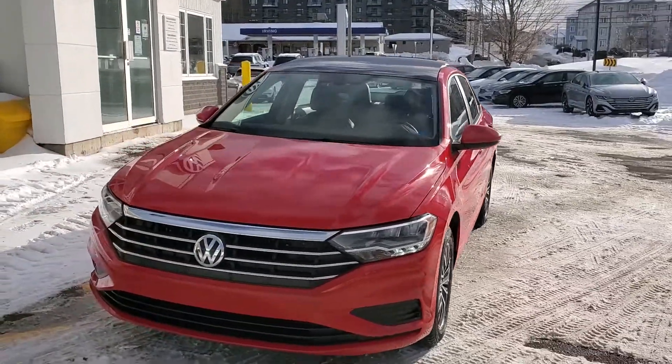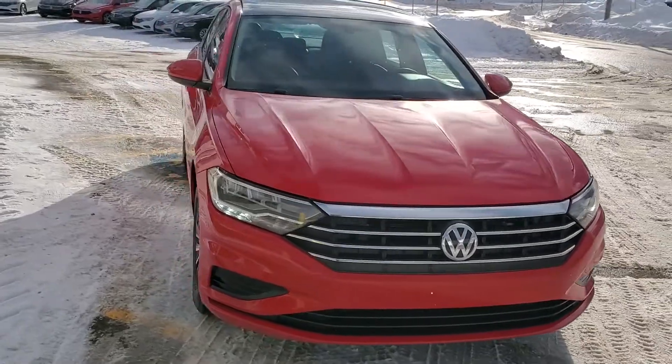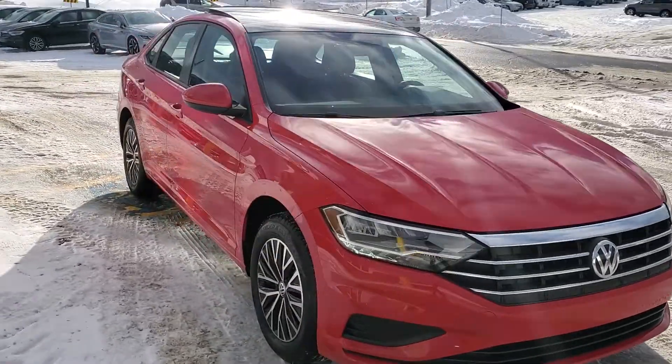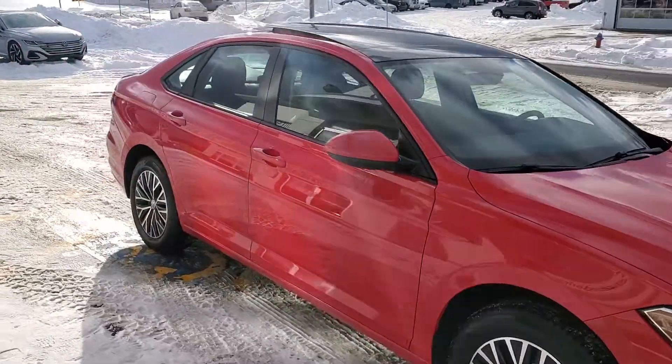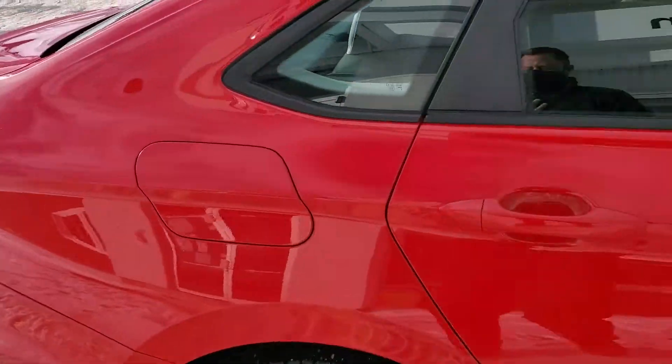This Highline has rail-to-rail sunroof, push button start, backup cam, blind spot detection, rear cross traffic alert. It's a really nice colour, Tornado Red with Titan Black leatherette, and it's got just over 45,000 kilometres.